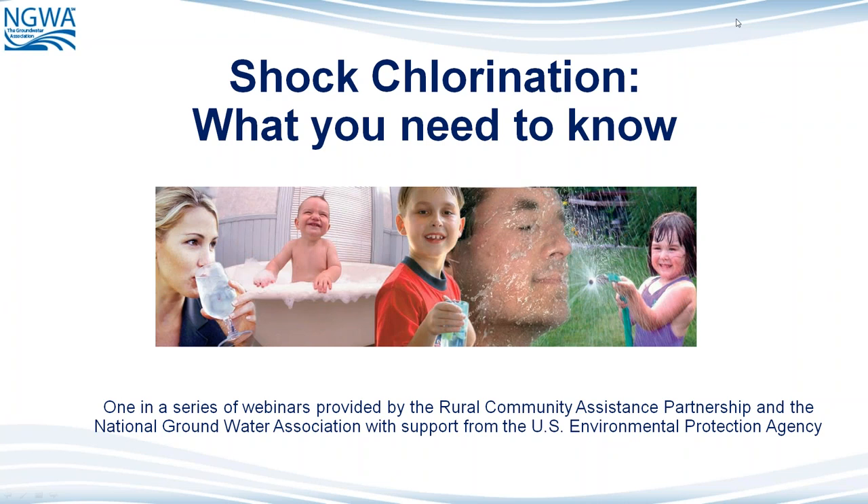It is my privilege to introduce our presenter. Jeff Williams is a master groundwater contractor, the highest level of certification available to water well system professionals. He also is a certified vertical closed loop driller for geothermal heat pump systems. Jeff helps operate Spafford & Sons water wells in Jericho, Vermont. He also is a former president of the National Groundwater Association.